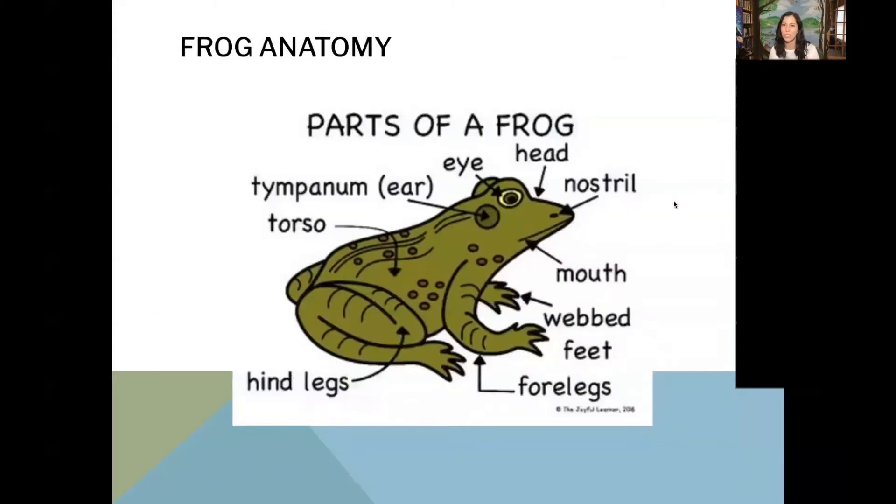On frogs and toads, there are some things you can look for. Just like us, frogs have eyes, a mouth, and a nose. Their ears look a bit different though — a frog's ear is just a circle behind their eye, and it's called a tympanum. A tympanum is basically an eardrum. On the inside they have an ear, but on the outside they have really good protection from water. If you cover up your ears and try to listen, you can still hear but it's more muffled — that's what a frog can hear, and it keeps dirt, mud, and water out of their ear.